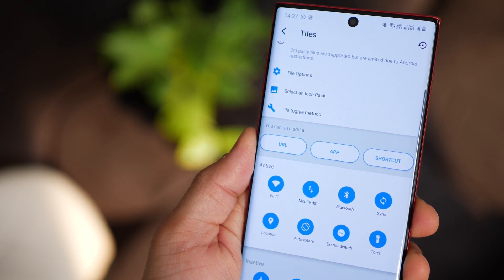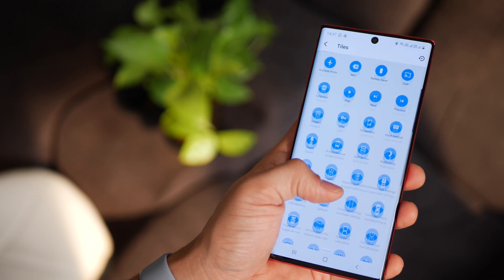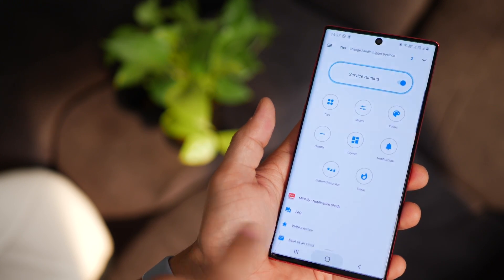You can place apps, URL shortcuts, or even direct shortcuts like dialing someone. So it's pretty phenomenal.